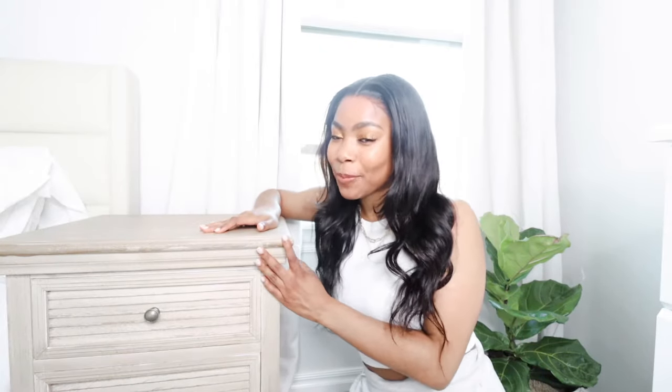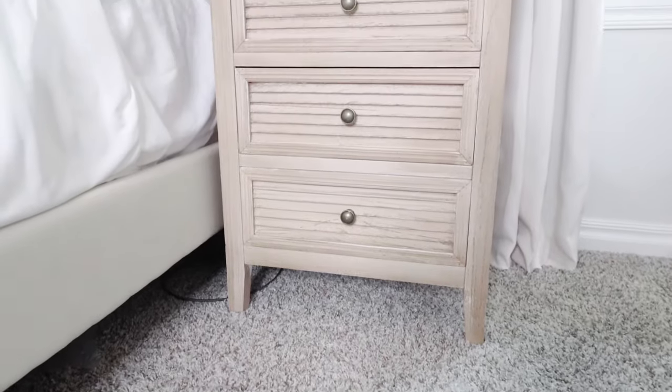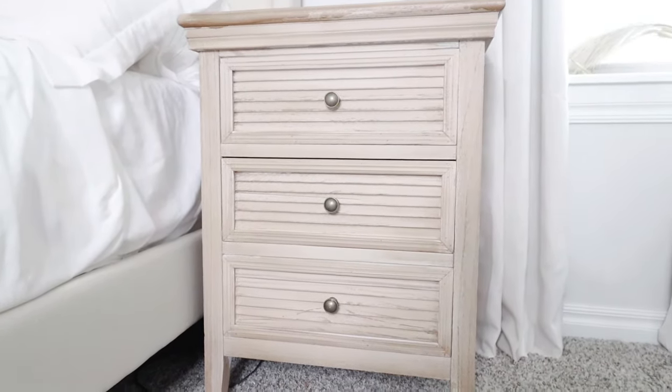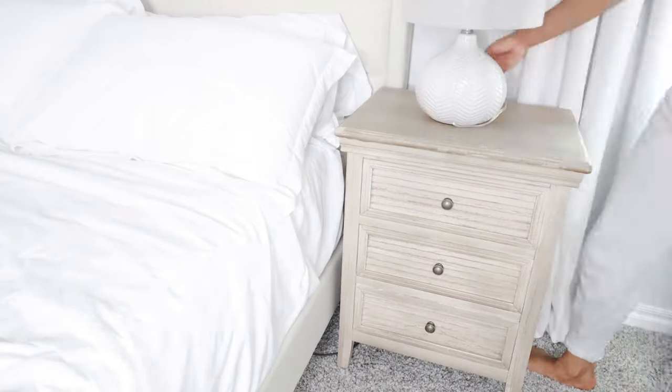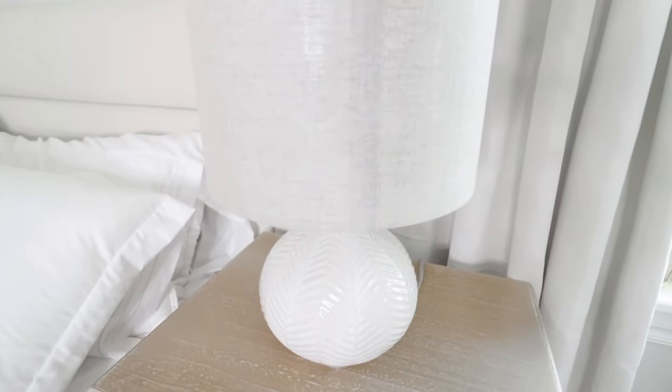So first I got this nightstand from Hobby Lobby. I am seriously obsessed with it because one, I did not have to build anything, and two, it's almost exactly what I was looking for in the price range that I was looking for. The next thing I got for my room was this lamp. This lamp is from Target and it's exactly what I was looking for. I absolutely love it. I think it was like 40 bucks, so not bad for a lamp.